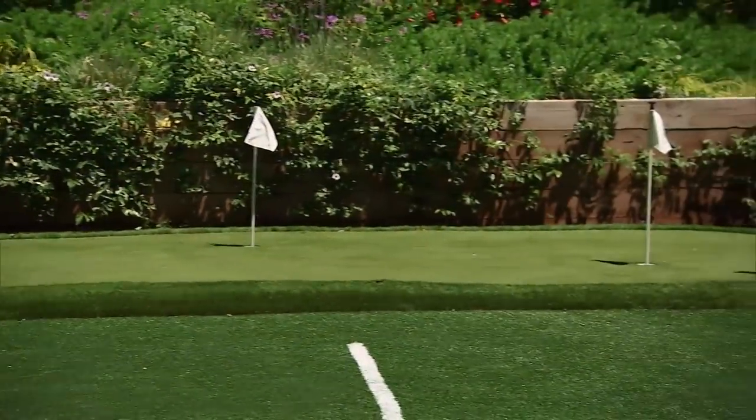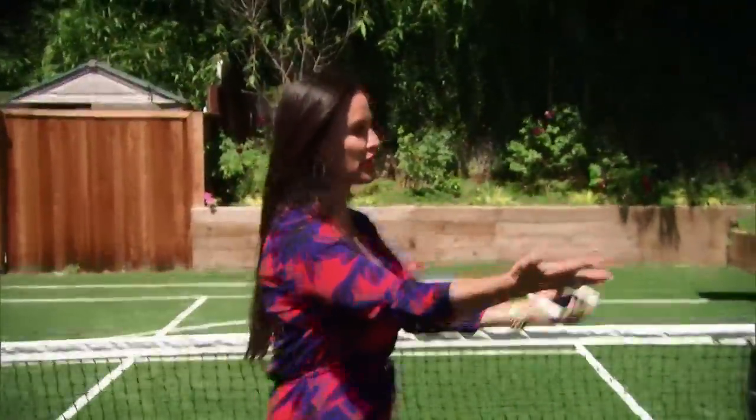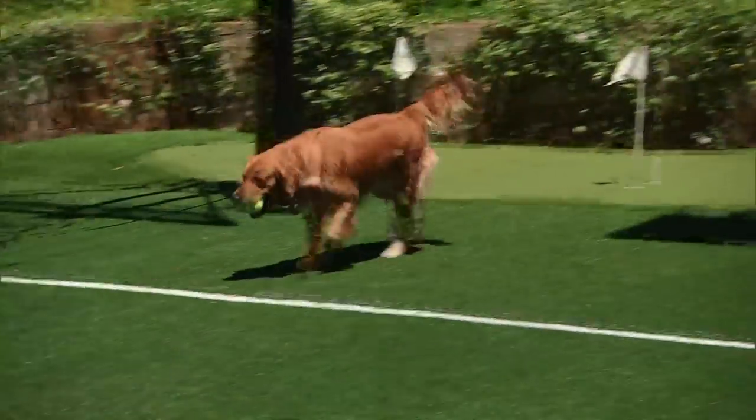When he comes home from work and he has a lot on his mind, one of his ways to unwind and relax is to sit out here and play on the putting green. To Mauricio this is a putting green — to my dogs, it's a little pee pee pad.